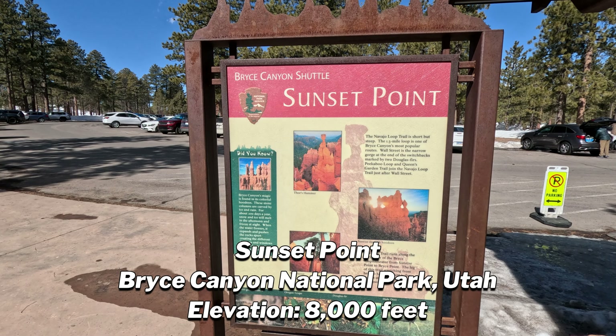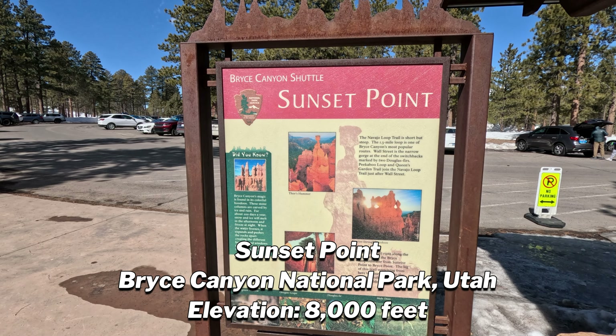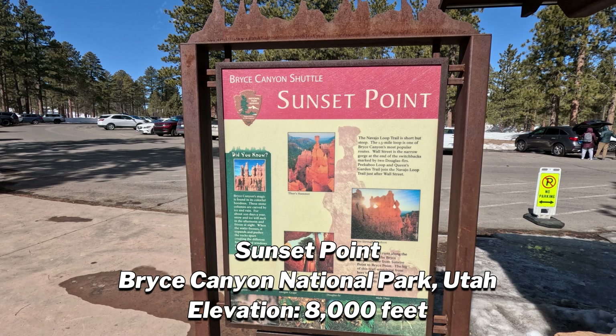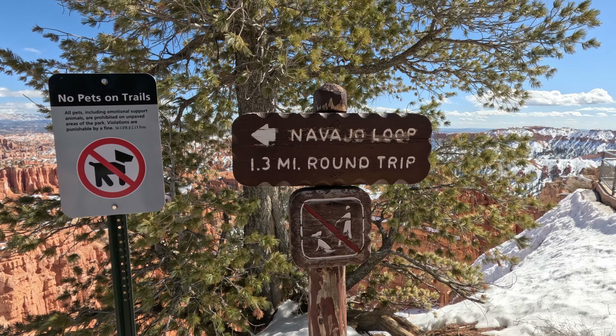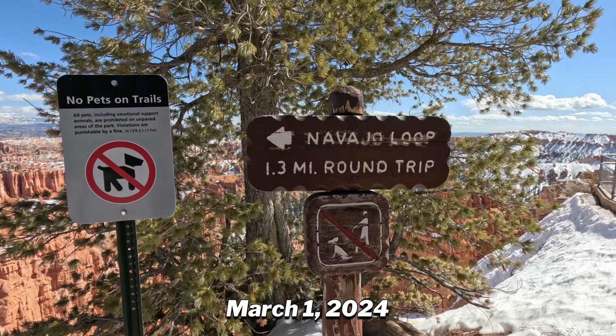Good morning! My dad and I are here at Sunset Point inside Bryce Canyon National Park. It's called the Navajo Loop. Let's do it!